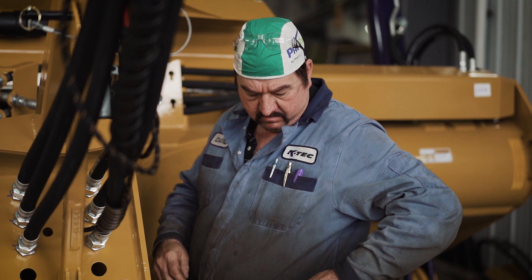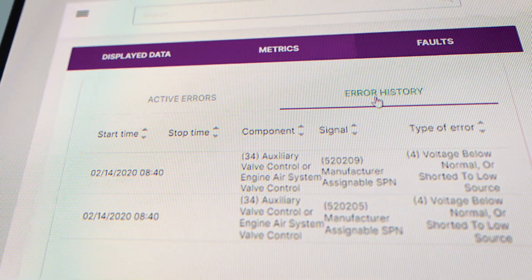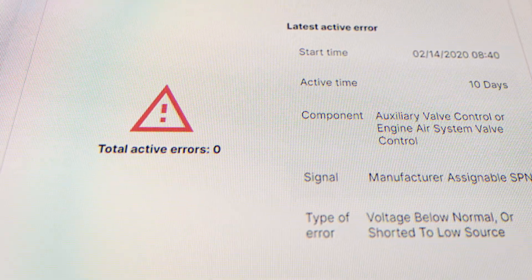Imagine service technicians receiving mobile message notifications when maintenance tasks are due or if system fault codes are reported for troubleshooting.